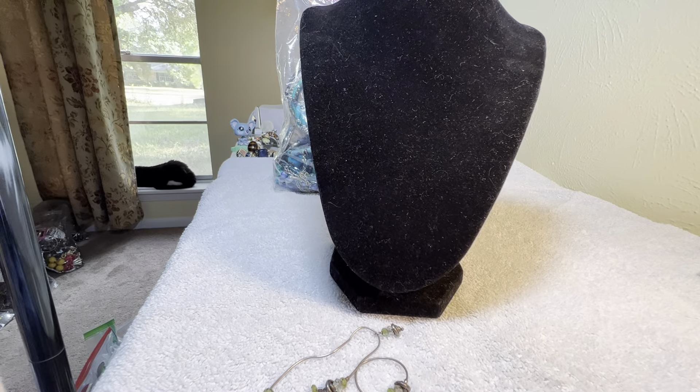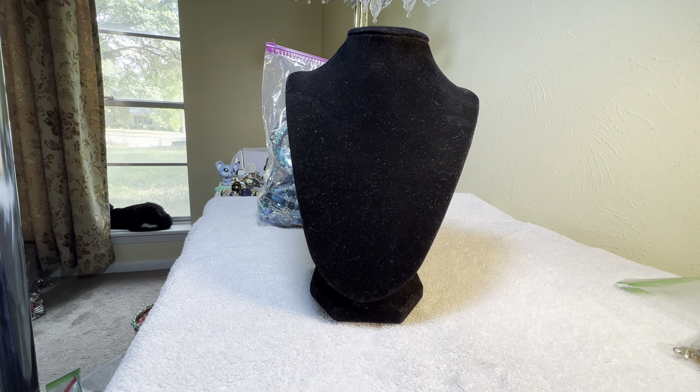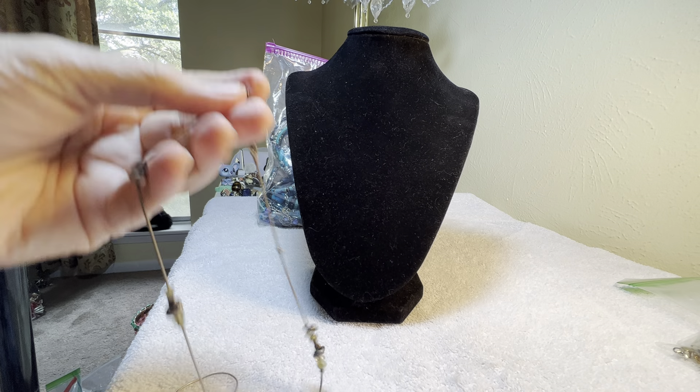I don't know if it's gonna show as well, but the other one was getting overheated.